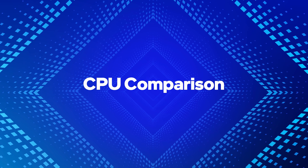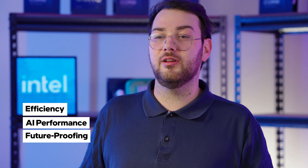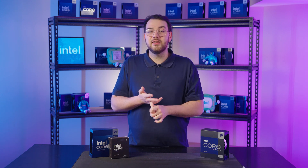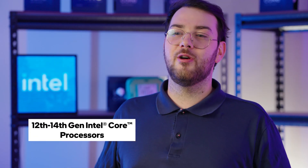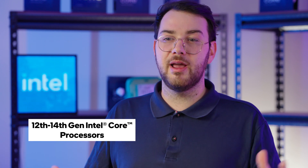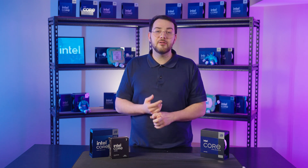Now let's compare Intel's CPU lineup. They've evolved significantly over the last few generations, bringing improvements in efficiency, AI performance, and future-proofing. The 12th, 13th, and 14th gen processors introduce a hybrid core architecture which combines performance P-cores for high-speed gaming and demanding workloads, and E-cores — efficient cores — for background tasks and better multitasking.